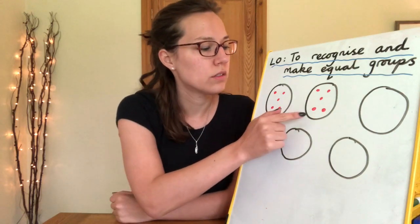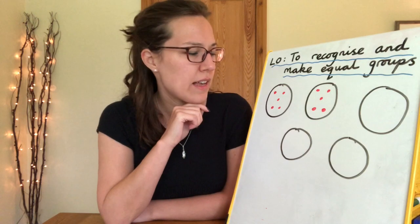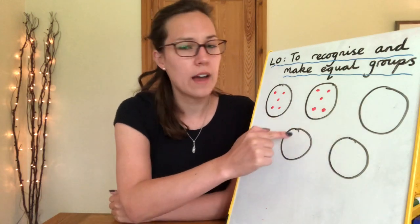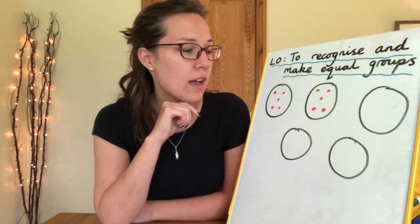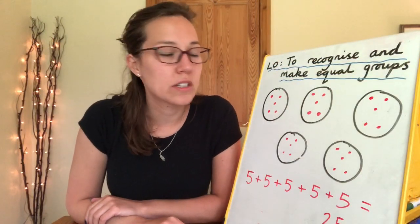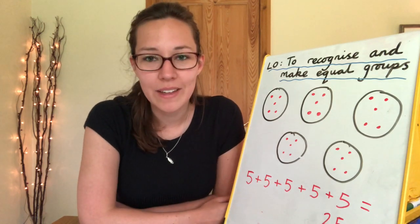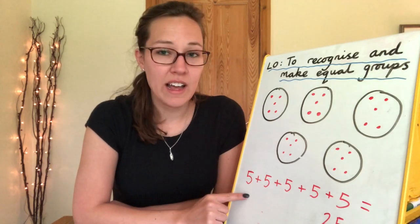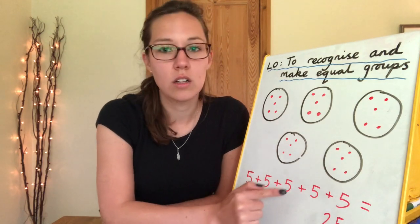So now we have one, two, three, four, five groups, but they don't look equal to me because only two of them have anything in them — three of them are blank. Pause the video now and try to make the groups equal. What are you going to have to put in those groups? After that, write down how many groups you have, how many are in each group, and work out how many you have altogether. Excellent work — all we needed to do was put five dots in each of the blank groups, which means we now have five equal groups with five in each group. Altogether: five, ten, fifteen, twenty, twenty-five. So five add five add five add five add five equals twenty-five. Five lots of five is twenty-five.